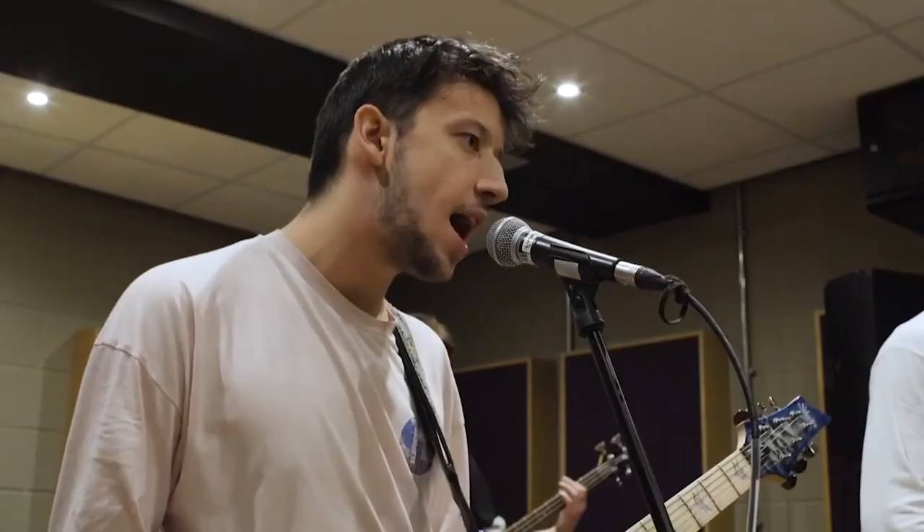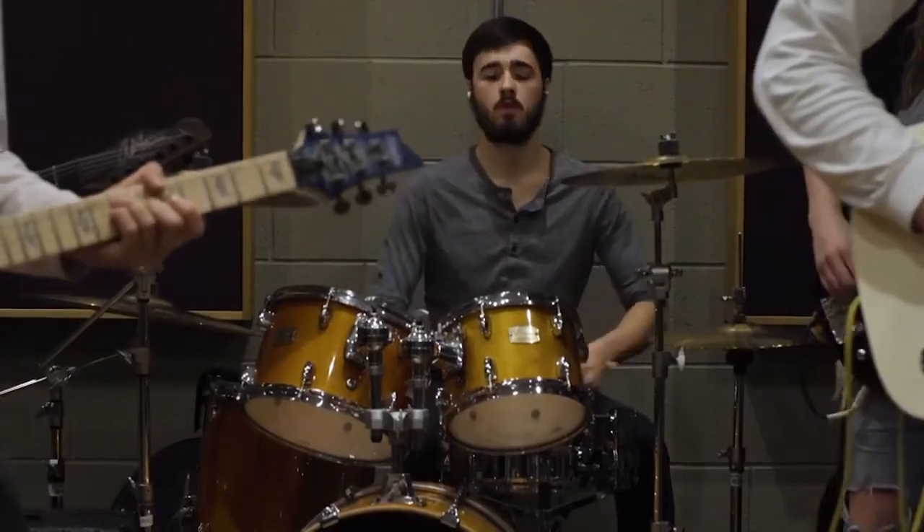We've designed our music technology courses to give you the technical and academic skills you need to be relevant and ready for employment and progression into higher education. But we've also made sure they're enjoyable, practical and hands on. During your course you'll be assessed on both your practical and your written work.